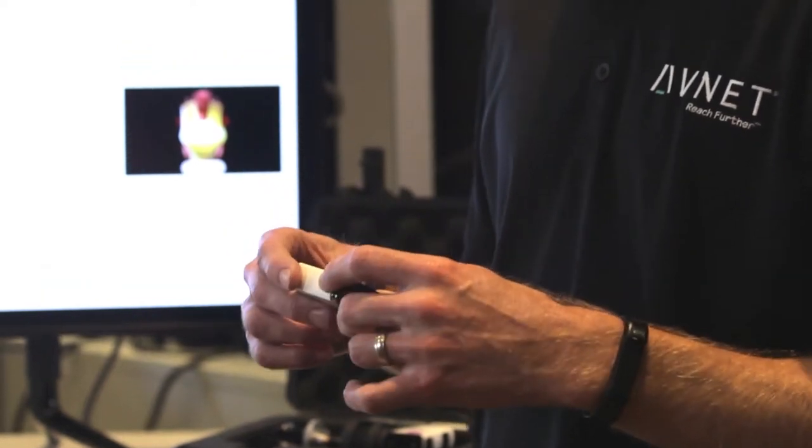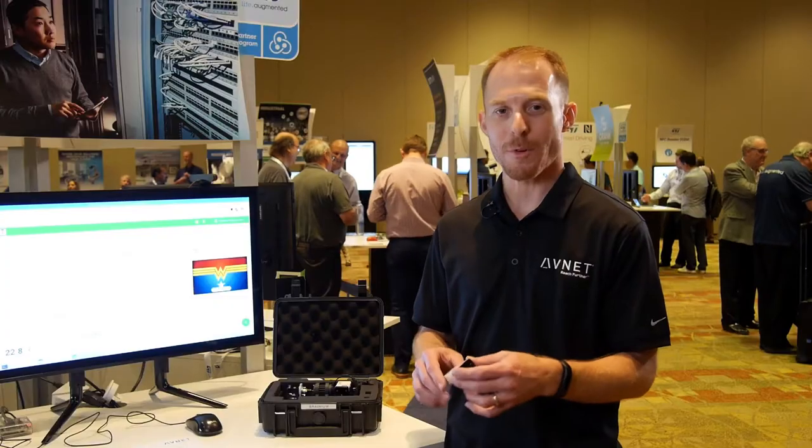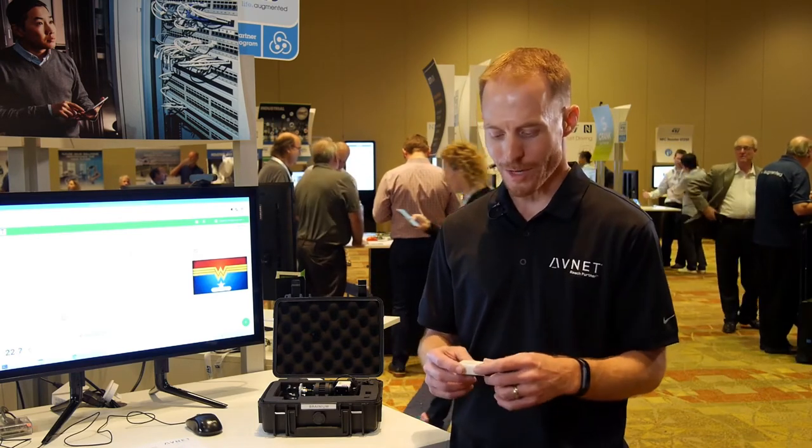There's a sensor board that has nine sensors: accelerometer, gyro, barometric pressure, time of flight for proximity, ambient light sensor, temperature, microphone, and maybe a couple others that I forgot.